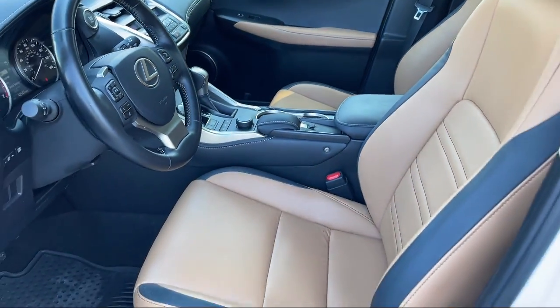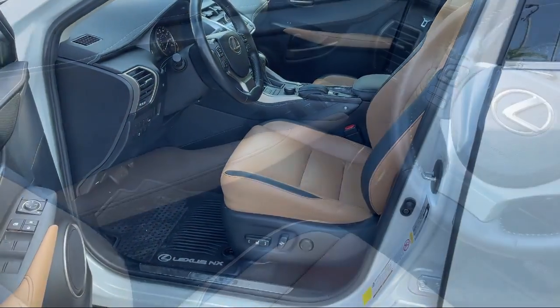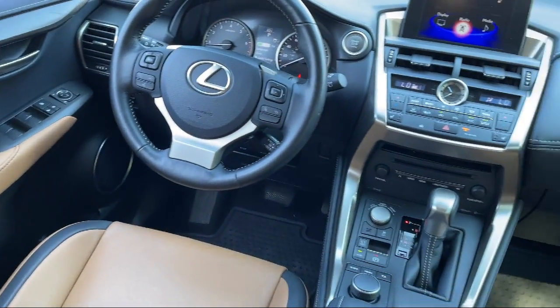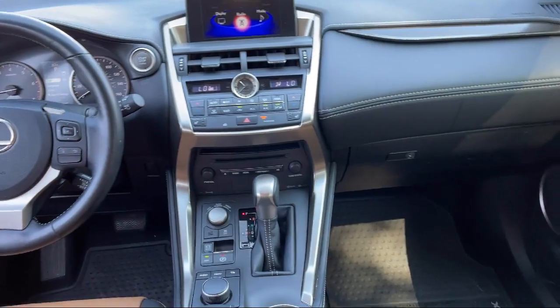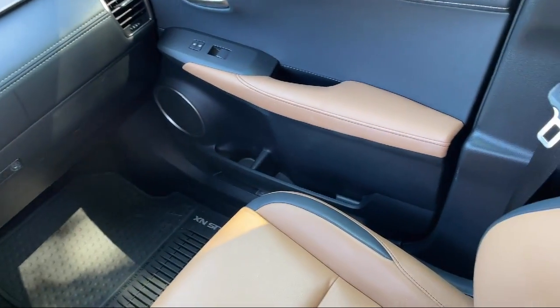Every Fitzway used vehicle we sell gets the Fitzway checkout — a comprehensive inspection by our highly skilled technicians. We'll provide you a copy of the inspection report and a Carfax vehicle history report, so you'll know as much about the vehicle as we do.